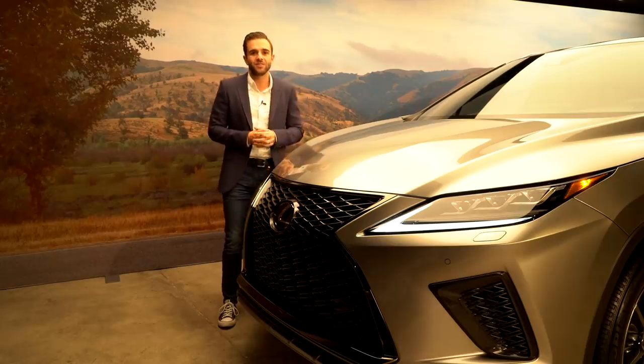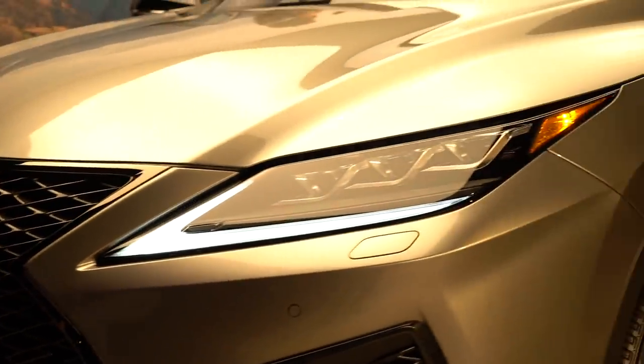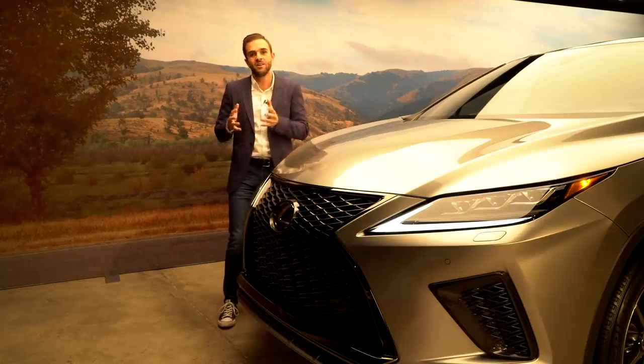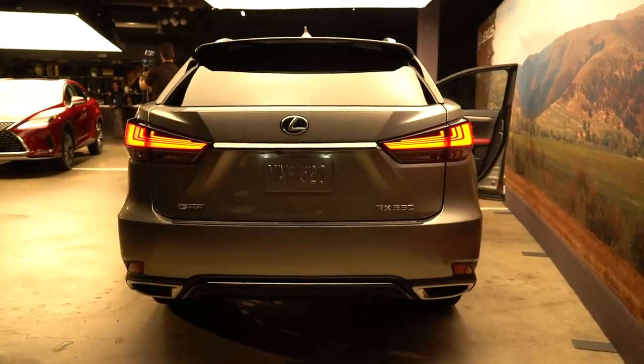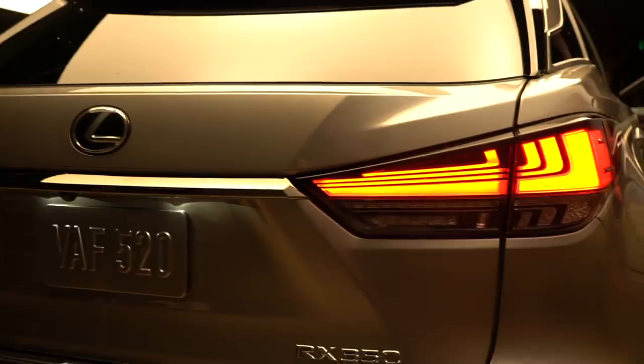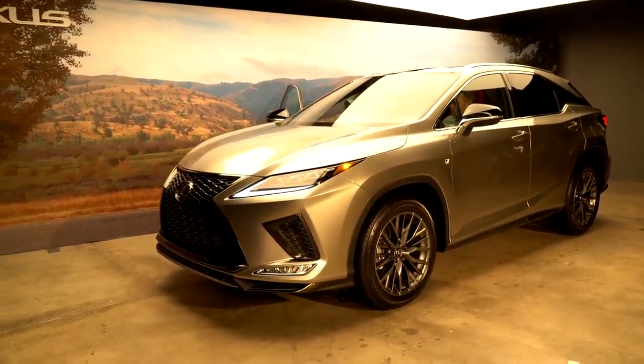Look very closely and you'll see a revised front fascia with headlights that are just a bit thinner than the ones found on the current car. But you're not alone if you can't really tell the difference between the current one and the 2020 model. The rear fascia gets similar treatment with revised taillights that help the rear stand out a bit more, but move to the rear three-quarter or even the side view, and the RX looks pretty much the same.